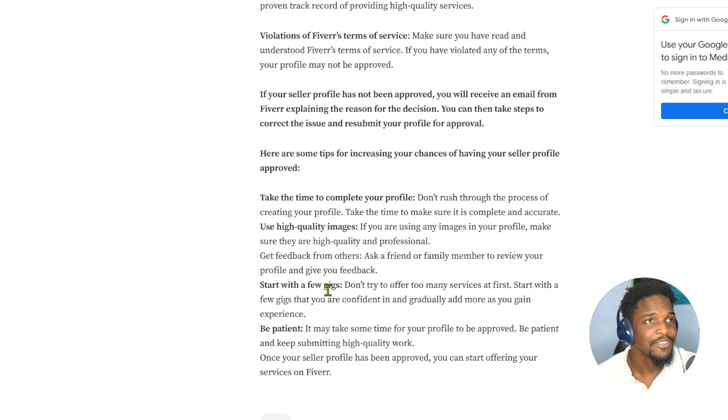The next step is to start a new gig. Start with a few gigs and don't try to offer too many services at first. Start with gigs you're confident in and add more as you gain experience. And the most important part is be patient — it may take some time for your profile to be approved, but keep submitting high quality work. Once your seller profile is approved, you can start offering your services on Fiverr.